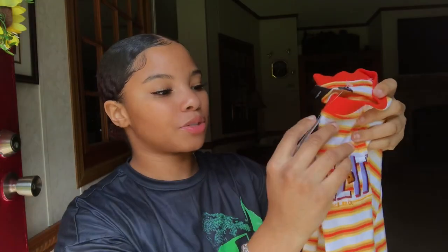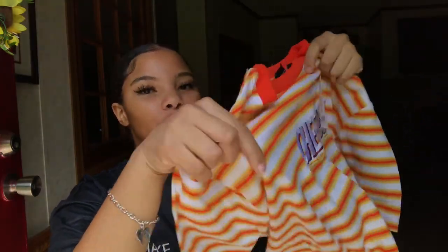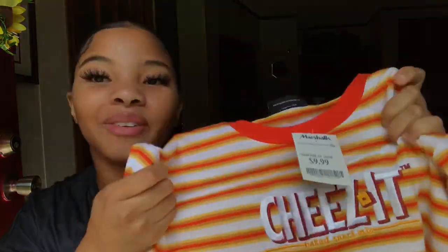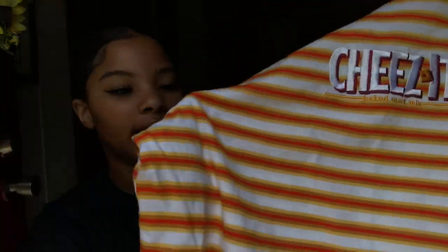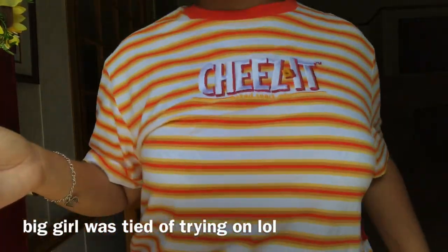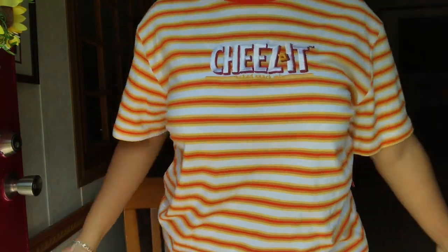My next graphic tee I got from Marshall's for $9.99, in the boys section. It says Cheetos on it — baked snack mix — with a whole bunch of orange and white stripes. I got this in a size medium. It really looks like a boy shirt because it is a boy shirt, but I just love the colors.